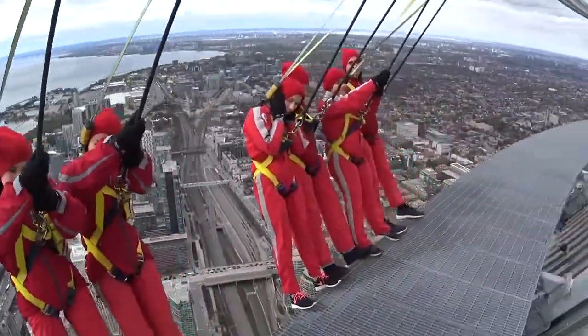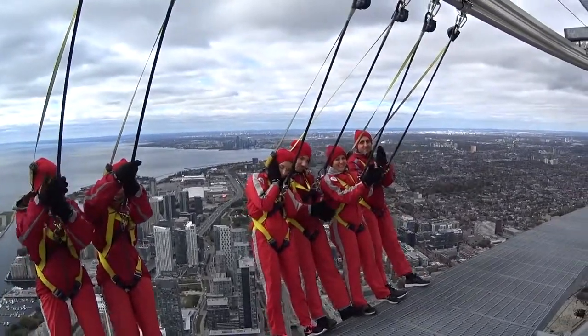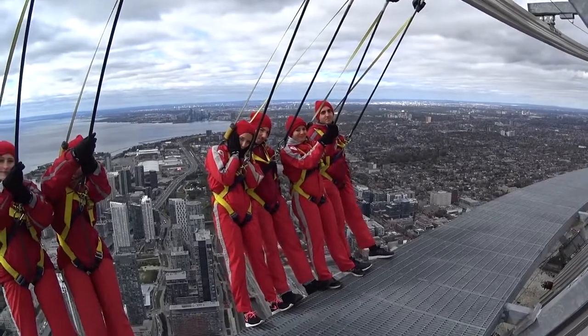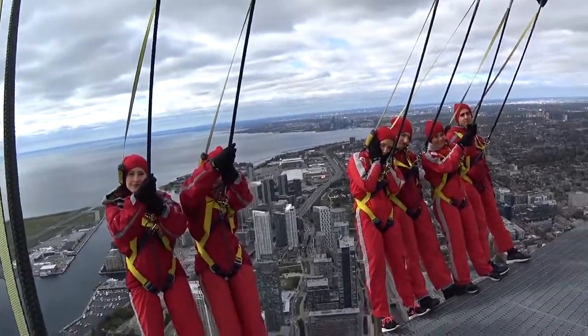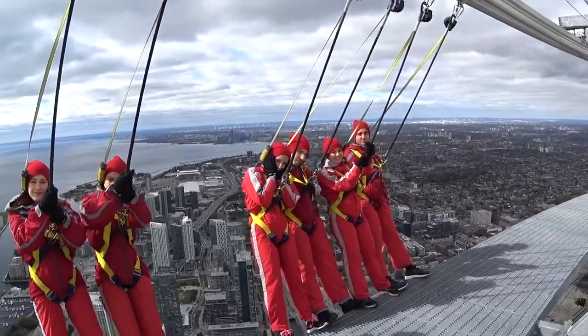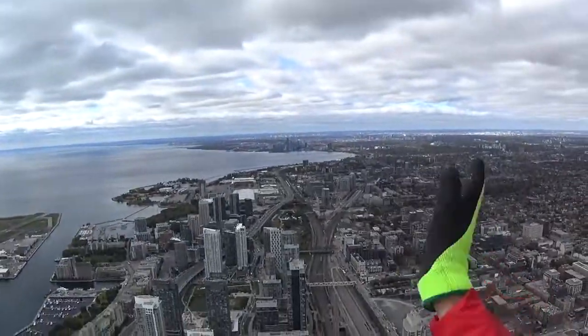All right folks, give yourselves a round of applause — you just completed the Edge Walk! You walked the full 150 meters around the top of the CN Tower at 356 meters above the ground, and you folks just completed a Guinness World Record. This is the highest external hands-free walk around a building in the entire world. We gotta say goodbye to Toronto folks, give them a wave — goodbye Toronto!